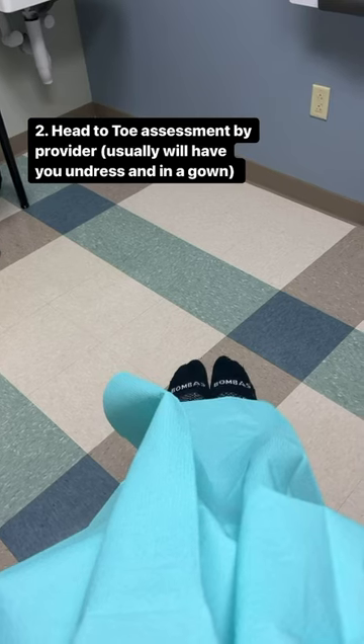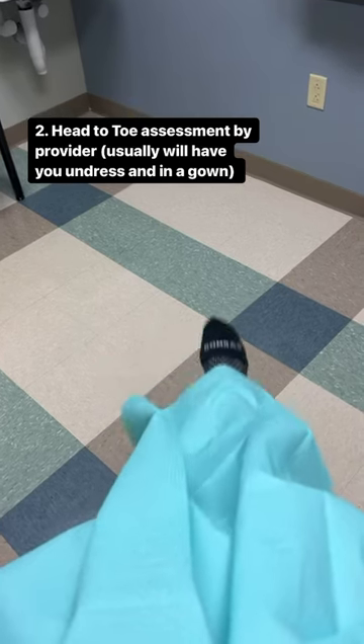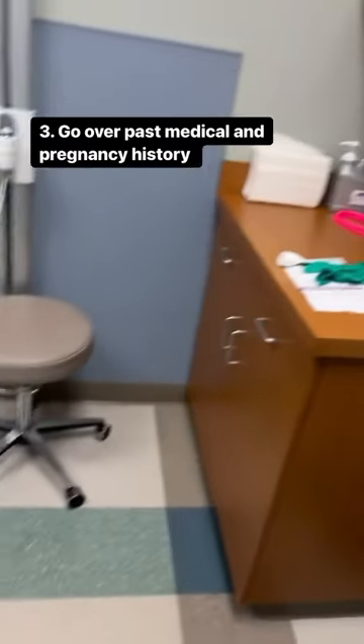Then they'll do a head-to-toe assessment of you, so putting a gown on is usually indicated, as well as doing past medical history.